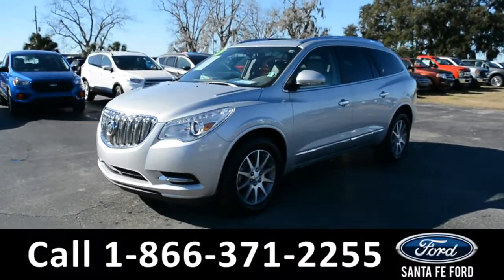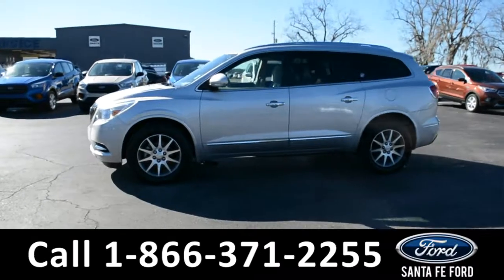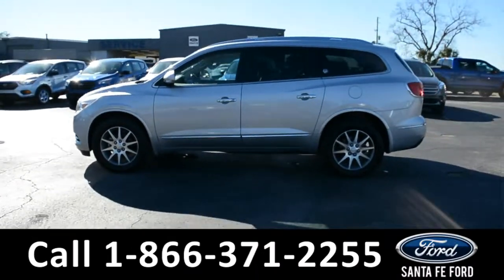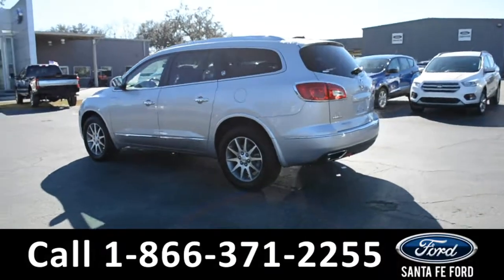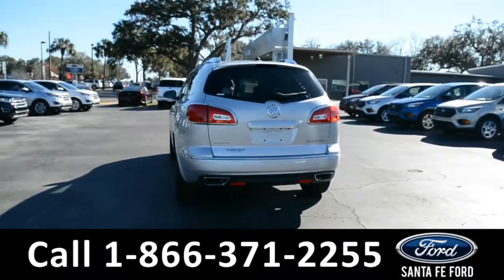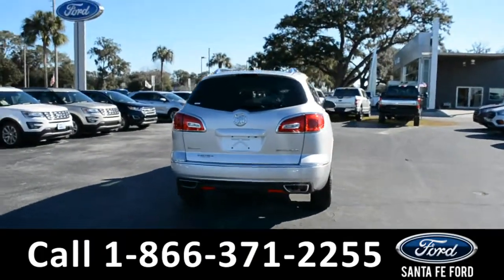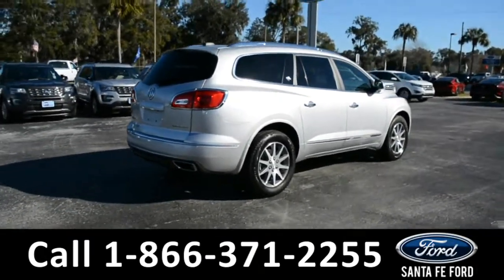This 2017 Buick Enclave has fog lights, alloy wheels, remote keyless entry with solar tinted windows, roof rails, and a clean Carfax. This vehicle is still currently under its bumper-to-bumper warranty. For more information, please visit our website at SantaFeFord.com or give us a call at the number below.